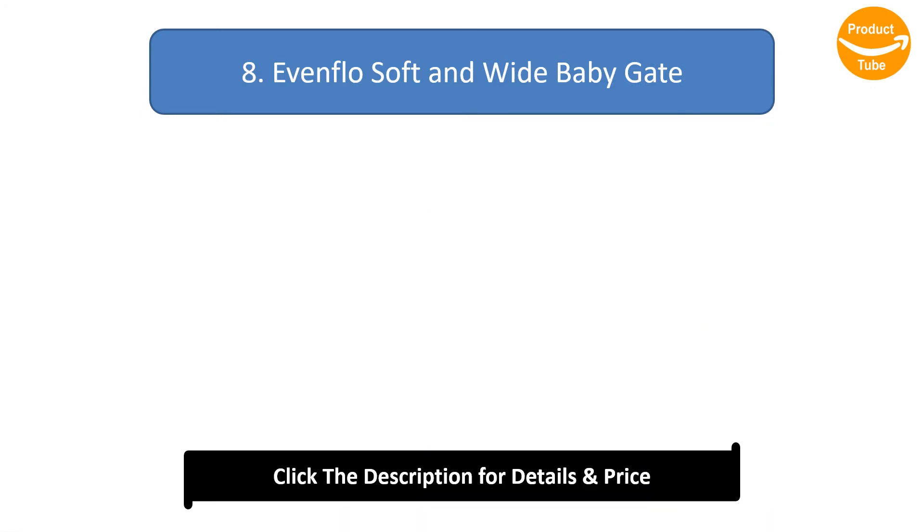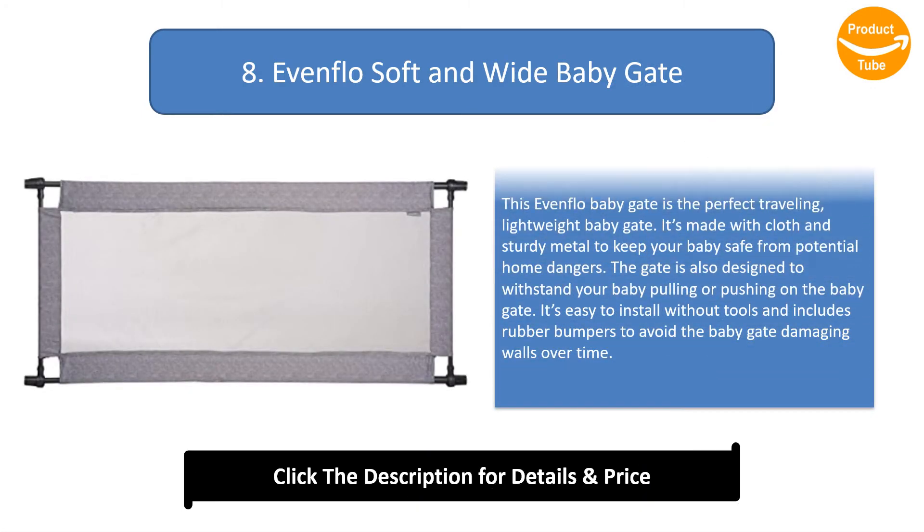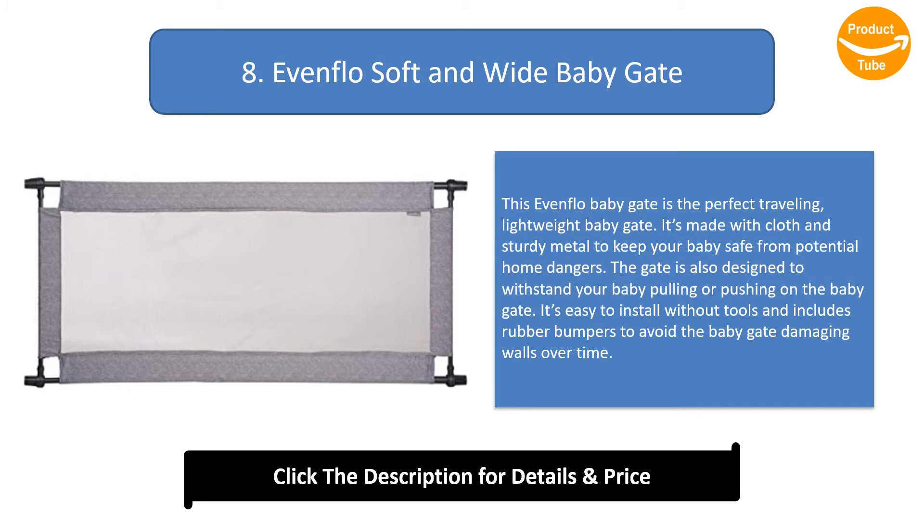Number 8: Evenflo Soft and Wide Baby Gate. This Evenflo baby gate is the perfect traveling, lightweight baby gate. It's made with cloth and sturdy metal to keep your baby safe from potential home dangers, and is designed to withstand your baby pulling or pushing on the gate. It's easy to install without tools and includes rubber bumpers to avoid the baby gate damaging walls over time.